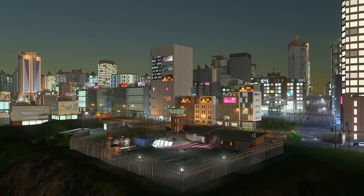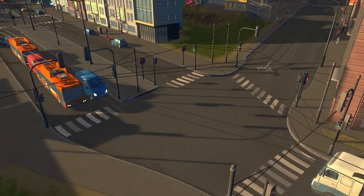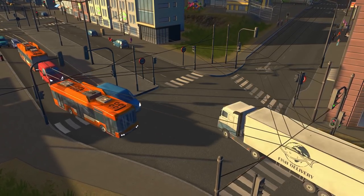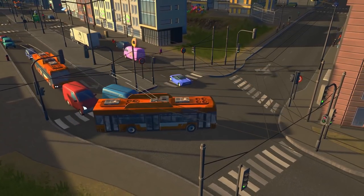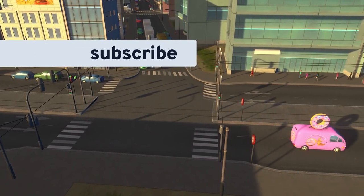The new transportation options in Sunset Harbor really help complete your city's transport networks. Thanks for watching this video. I'll see you in the next tutorial where we look at the brand new utility buildings that are a part of Sunset Harbor. And be sure to subscribe to this channel for more great videos.